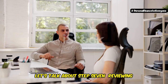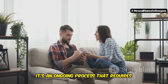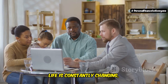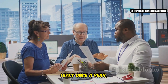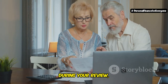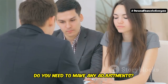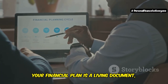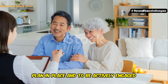And finally, step 7: reviewing and adjusting your financial plan regularly. Creating a financial plan isn't a one-and-done deal — it's an ongoing process that requires regular check-ins and adjustments. Think of it like going to the doctor for a check-up. Life is constantly changing and your financial plan needs to be flexible enough to adapt. Aim to review your financial plan at least once a year, or more often if you experience major life events like a job change, marriage, or having a baby. During your review, look at your budget, savings goals, debt repayment progress, and investments. Your financial plan is a living document — it's okay to make changes as you learn and grow.